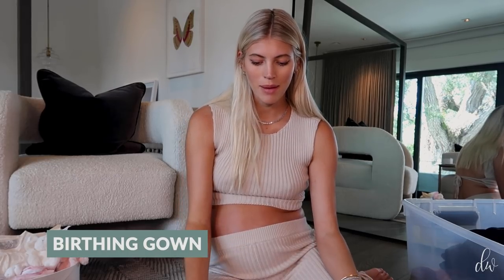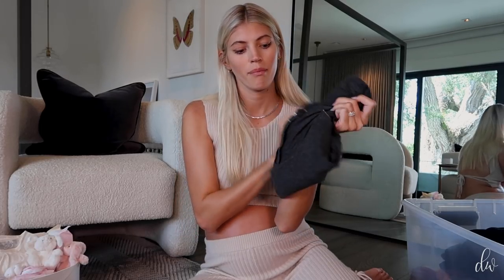Another thing a lot of people had was their own birthing gown. Obviously the hospital gives you one, but it's like this super cozy birthing gown that has buttons and snaps. I guess if I didn't want to be in theirs, or maybe after I give birth and want to put on another gown, I could use this. I'm kind of in denial of whether or not I should bring this — let me know in the comments.